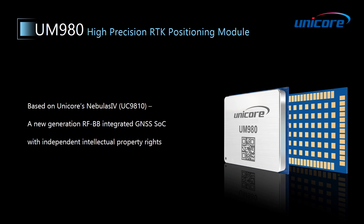UM980 is based on Unicor's Nebulus4 SOC, which is a new generation RF and baseband integrated GNSS SOC with our independent intellectual property rights, and has powerful computation ability.